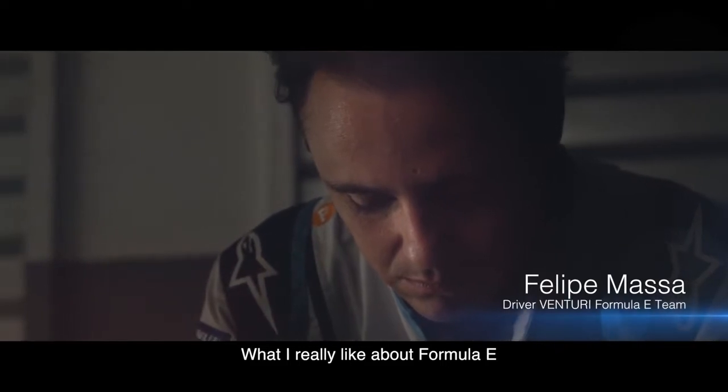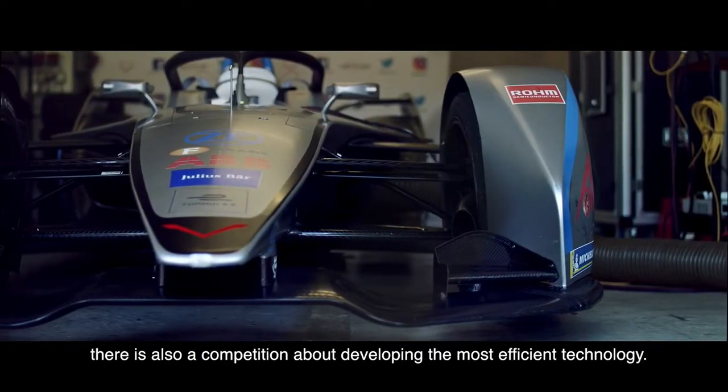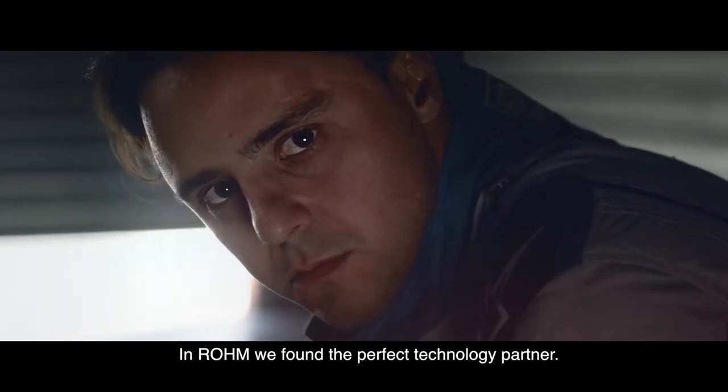What I really like about Formula E is that besides the competition on the track, there is also a competition about developing the most efficient technology. In Rome, we found the perfect technology partner.